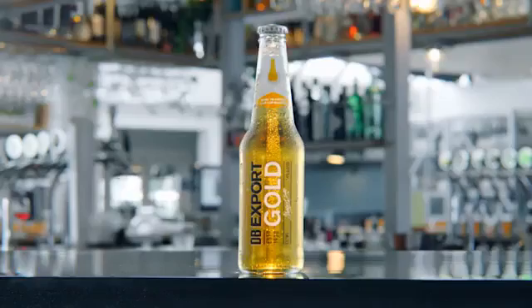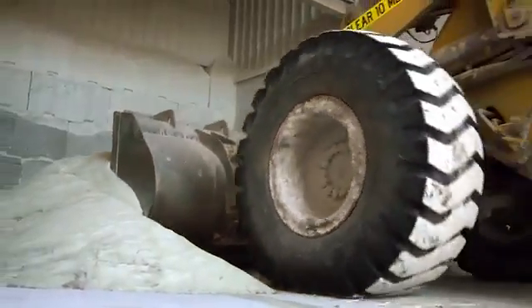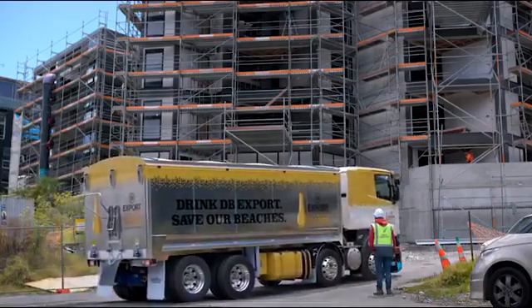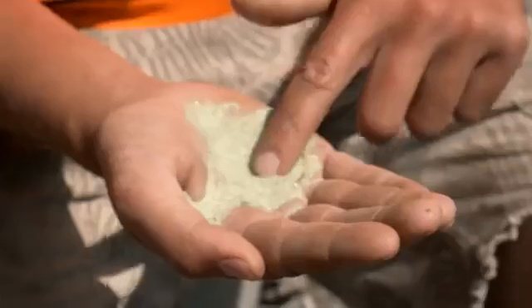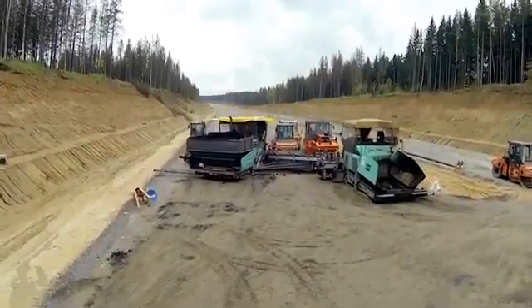Each bottle makes 200 grams of sand substitute. DB Export beer bottle sand is then distributed to construction companies and commercial partners, reducing the country's dependence on beach-derived sand. Beach sand is a naturally occurring resource with a finite limit, so beer bottle sand is something we don't just want — we really need it used in our industry.